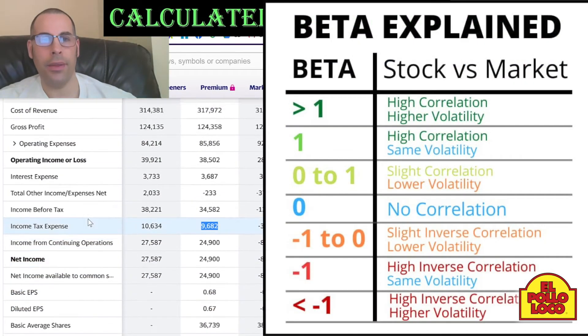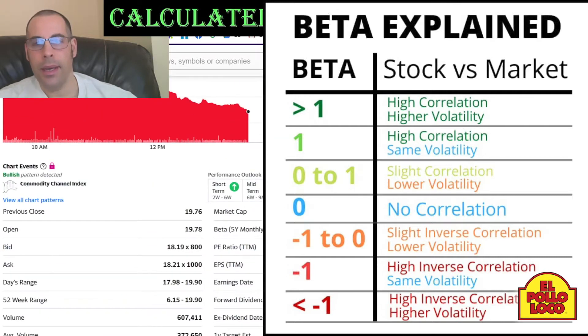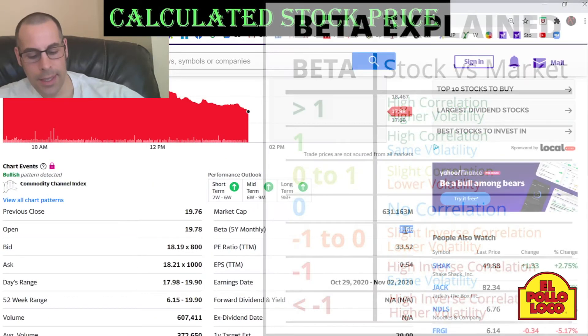The beta is how volatile the stock is relative to the market. The S&P index has a beta of 1 and this stock is at 1.66%, so the stock is a bit more volatile than the market.